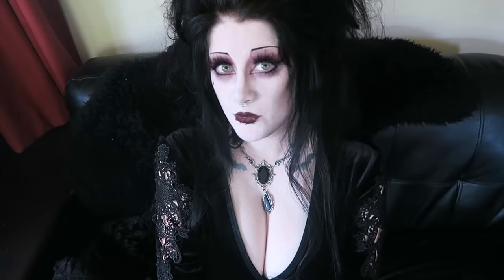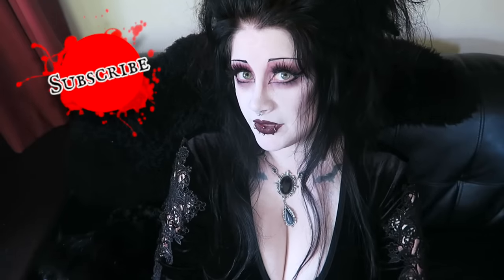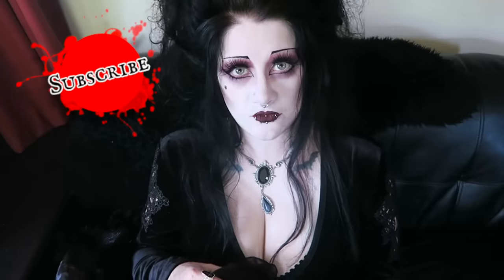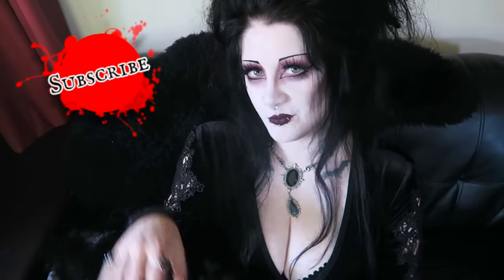Thank you so much for watching. Which thing was your favourite? Would you wear any of these — would you wear the crazy feather vest or the fur jacket? And which of the things should I take up to Wellington? If you have not already subscribed to my lovely spooky channel please do so — we'd love to have you. As always, take care of yourself, be nice to each other. Stay smooth, and I will see you next time. Bye.